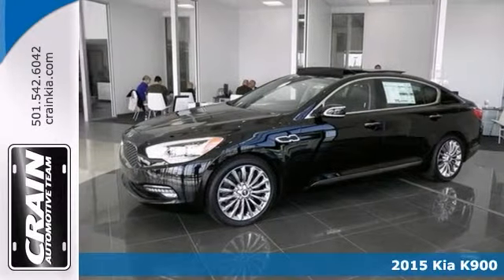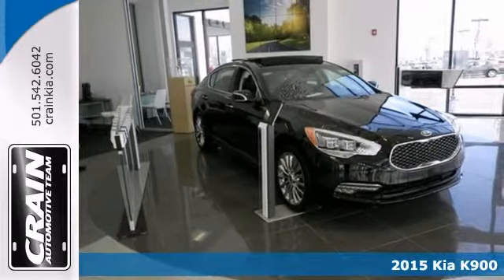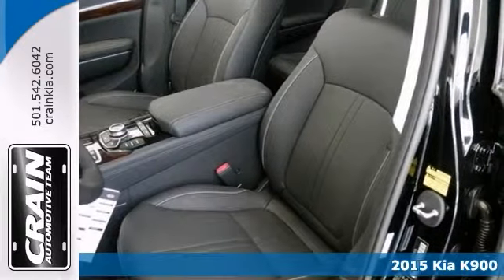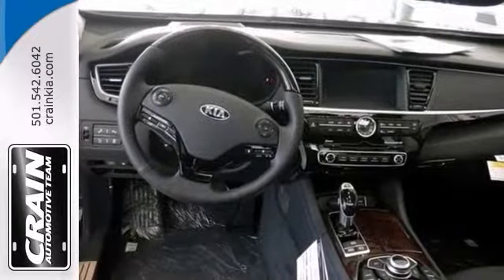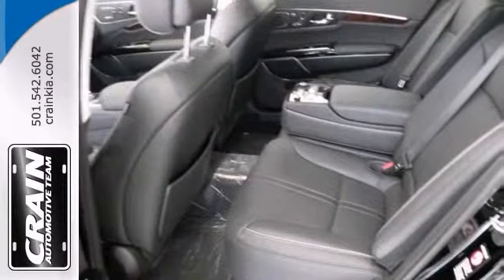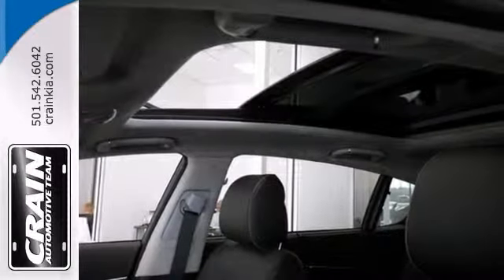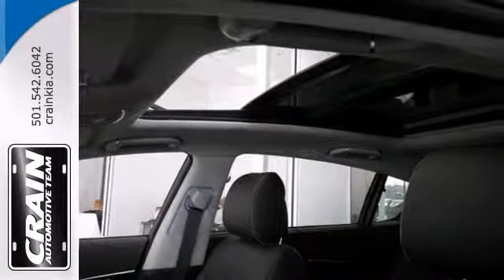It's a 2015 Kia K900. This vehicle has a lot to offer including a V8 engine, Bluetooth wireless, and dual zone climate control. It also has a CD changer, satellite radio, and a wood grain interior trim. The power sunroof only makes it more appealing.